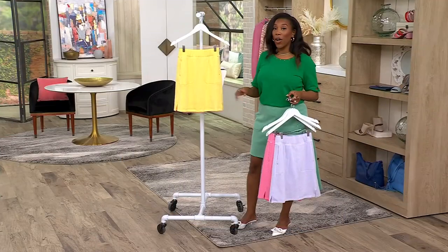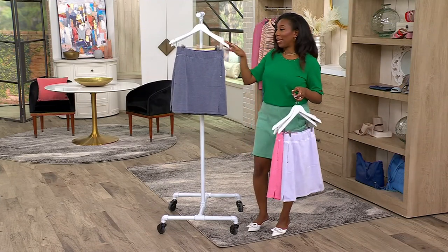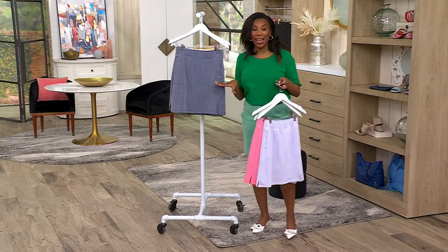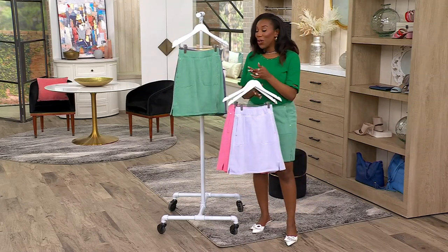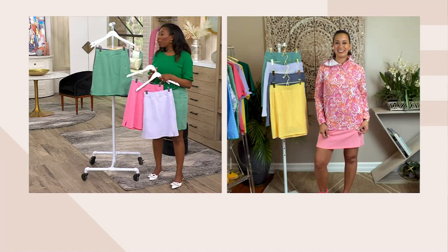Sizes 5X through extra-extra small. You should stay with the size that you usually order from QVC — this is QVC sizing. Item number A638824. The colors here from our brights to our bolds — I think this is a really beautiful color palette.